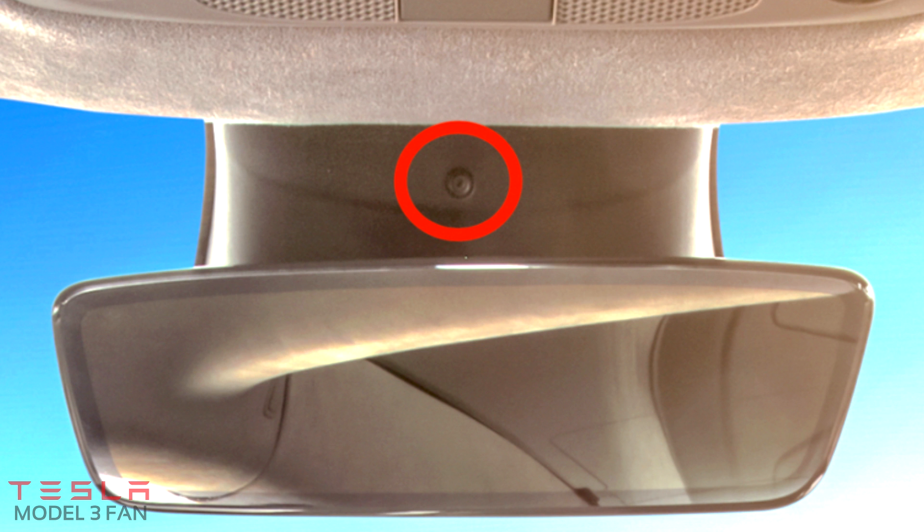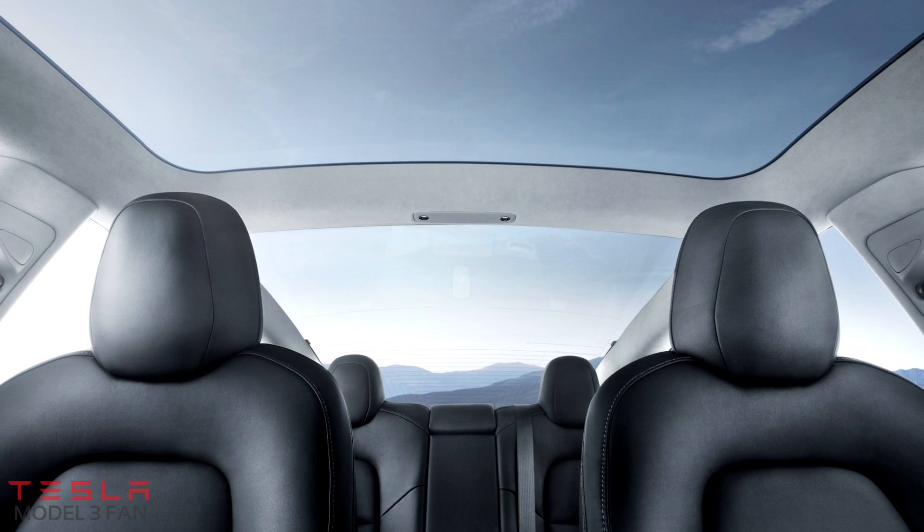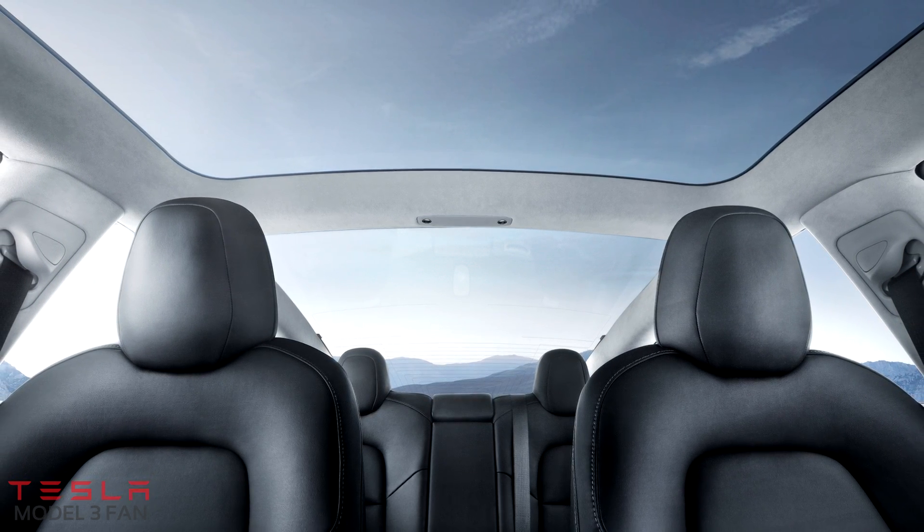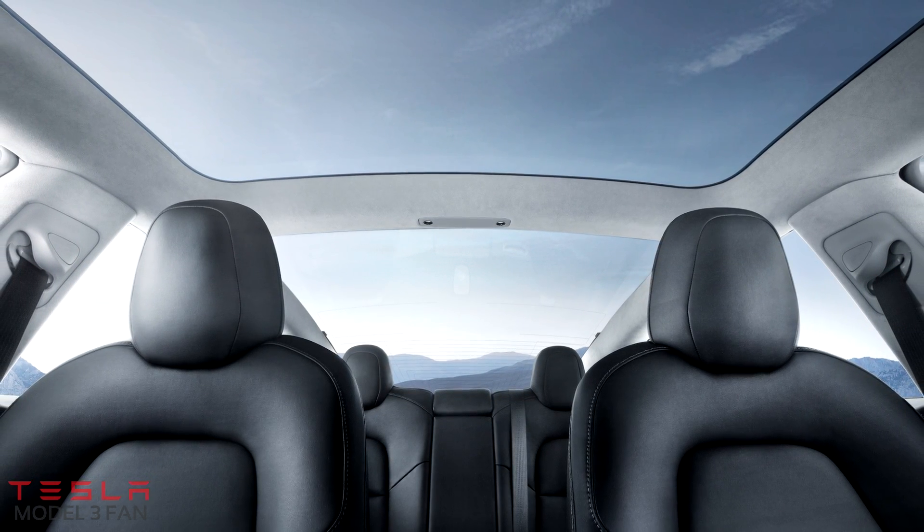The camera can see not only the driver but also the passengers. Tesla hasn't confirmed what the camera is used for, so we have two theories.